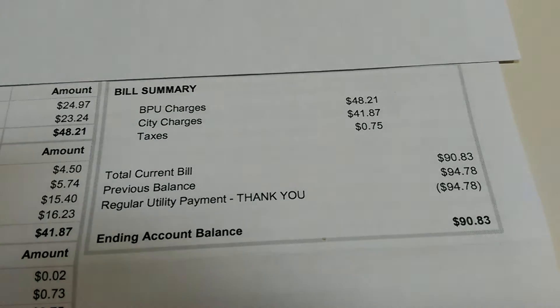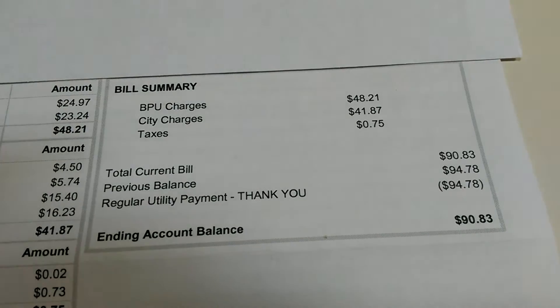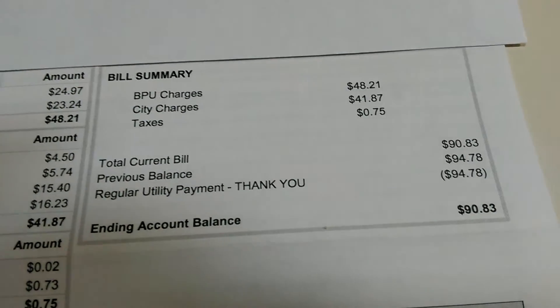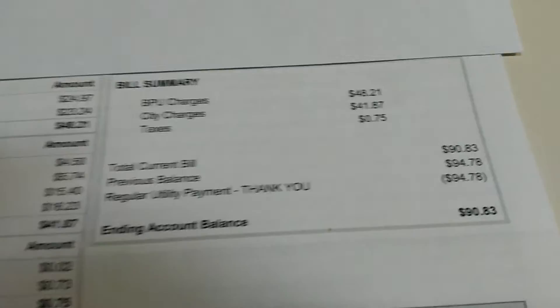Which brings it up to $90.83. My previous bill was $94.78. This right here is the ending account balance, $90.83.